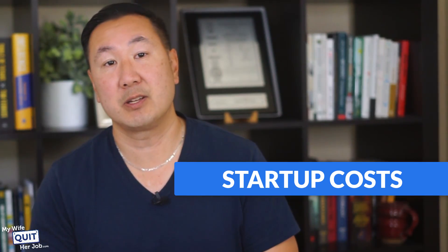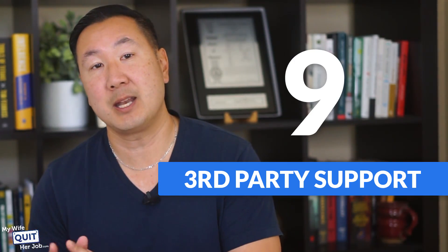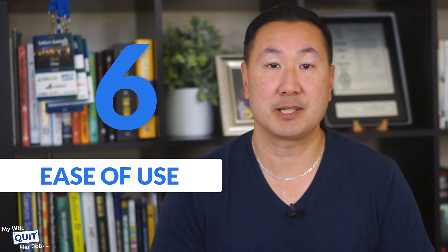Here's how I rate WooCommerce on a scale of 1 to 10. Startup cost: 8. Out-of-the-box features: 6. Third-party support: 9. Platform control and extensibility: 9. Ease of use: 6.